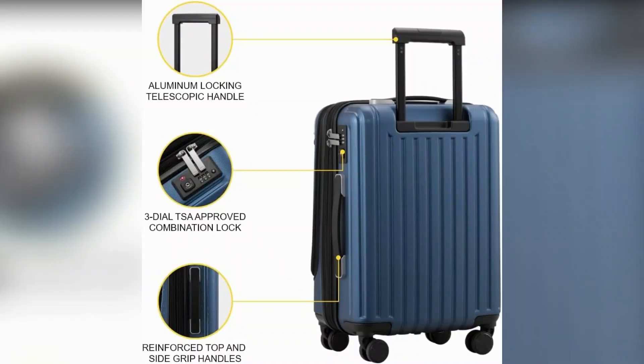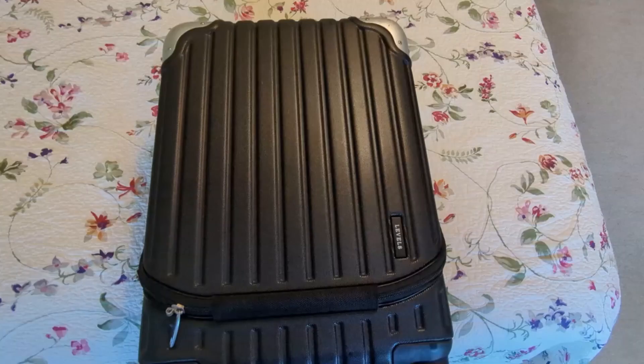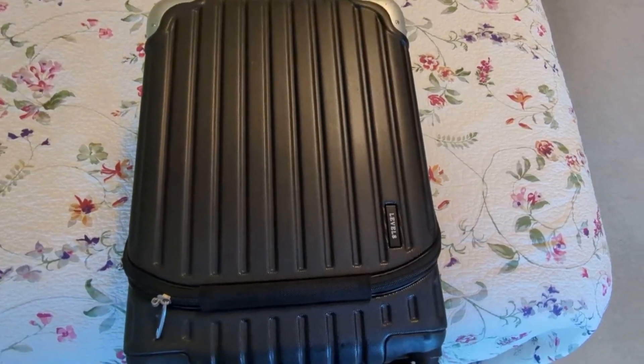Security-wise, it boasts a TSA combination lock. Set your code, twist, and you're good to go. No worries about losing it — the lock is integrated.